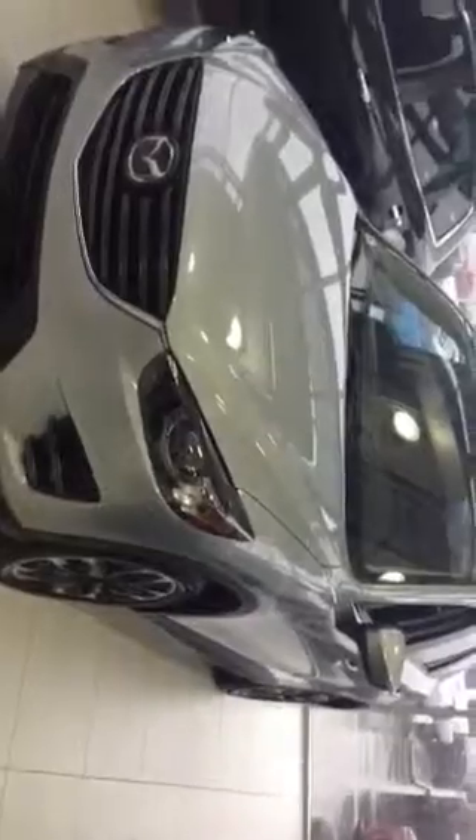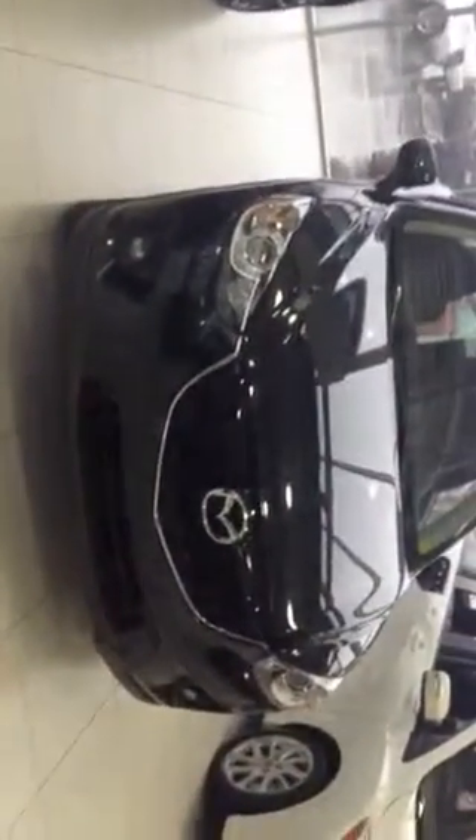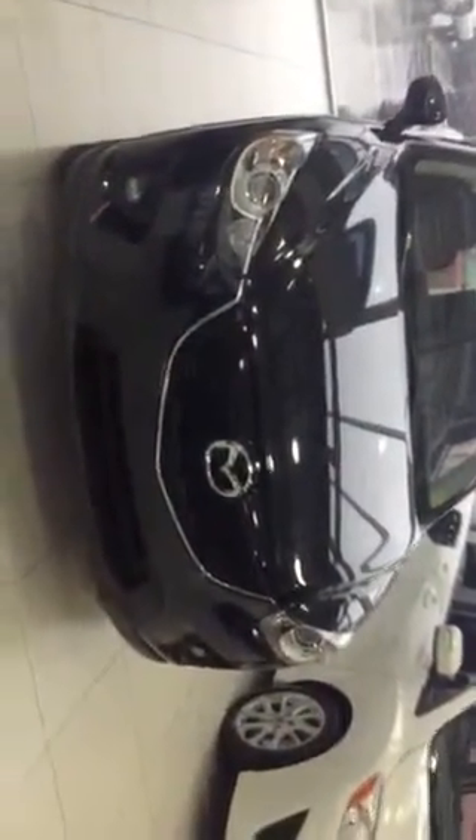I have two Mazda CX-5s right here in the showroom. This silver one here is the GT — it's a 2016 GT. Notice on the front the bar grille. And here's a 2015 CX-5. It has a honeycomb grille on it. The vehicles are exactly the same in the body, just some of the minor details such as the grille.